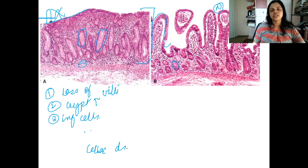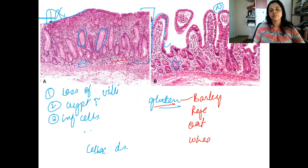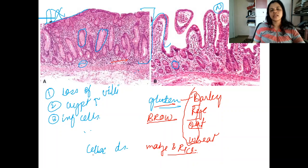Celiac disease is an autoimmune disorder associated with antibodies to gluten. The patient is sensitive to gluten and cannot eat foods containing it. Gluten is present in barley, rye, oat, and wheat — remember the mnemonic BROW. He can eat maize and rice. If the patient keeps to a gluten-free diet, no changes occur.